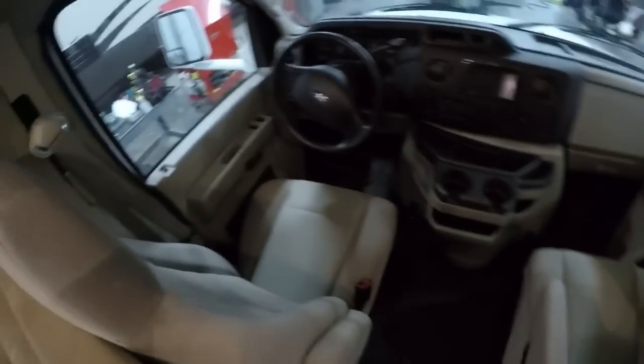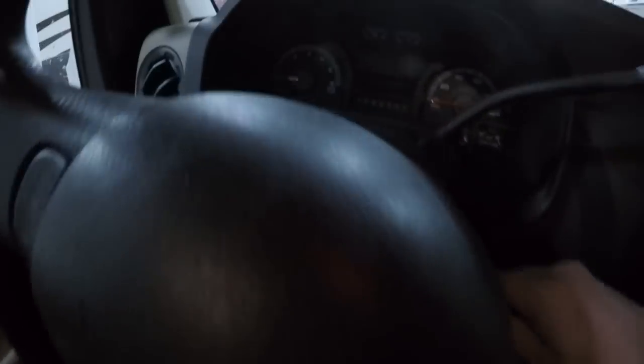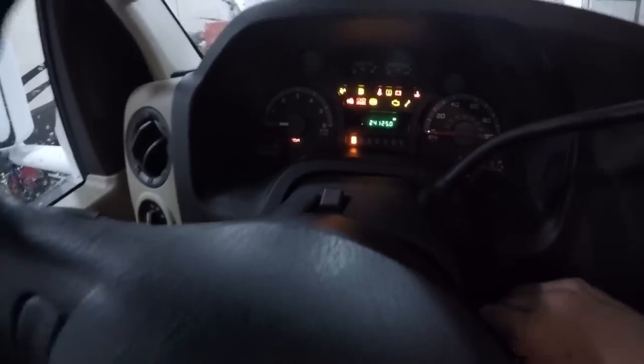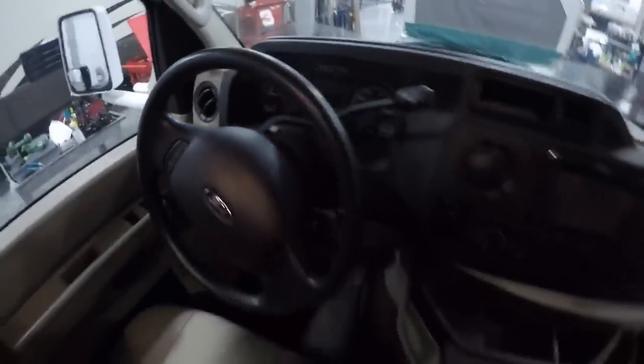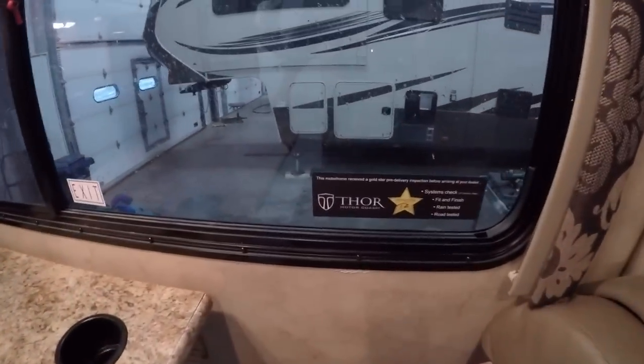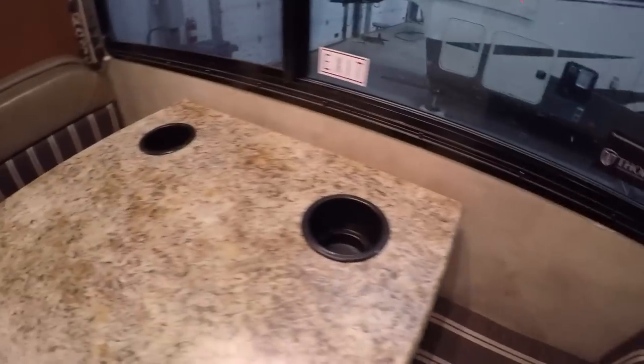In the cockpit, you've got 24,125 miles on it. Here's your backup camera. You've got your dinette. Still got a sticker on from when it was brand new. Spot for the pop.